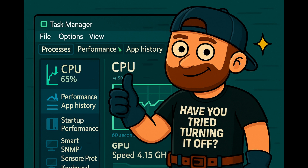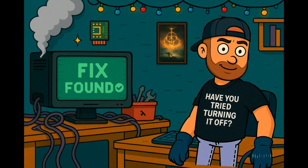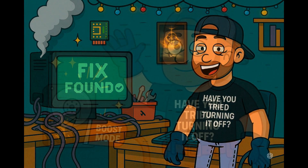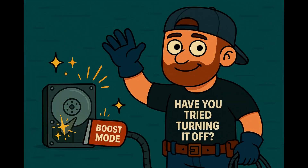Drop a comment below — I've got more tricks up my tool belt than a tech-savvy raccoon. Let's show that hard drive who's the boss. If this helped, give that Like button a gentle poke and subscribe for more weekly tech fixes. And remember: have you tried turning it off? Because if not, your PC is probably just taking a dramatic nap. Until next time — stay calm and don't feed the motherboard gremlins. Peace.